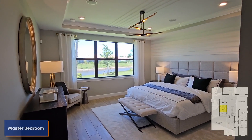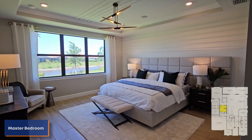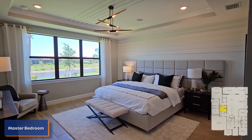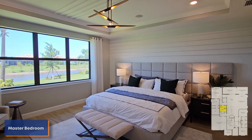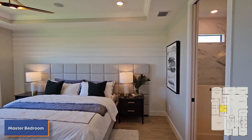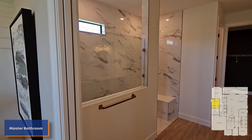Very nice tray ceilings. Again, we have that accent wall on the back there — just flows really nice into one another. Makes shooting these new construction homes so much better than shooting some resale homes that just don't have the latest fashion. I love these new modern homes, and wait till you get a look at this bathroom.